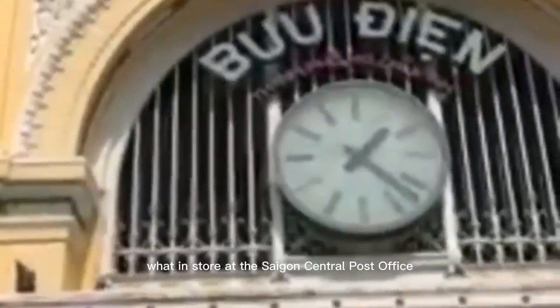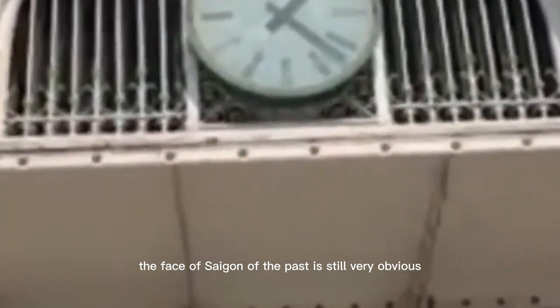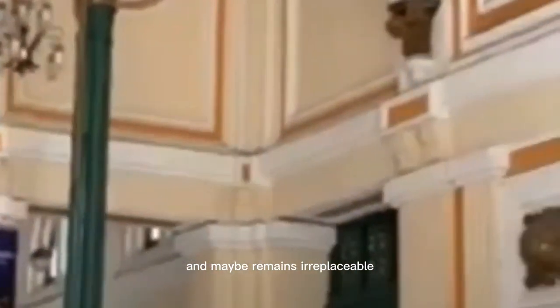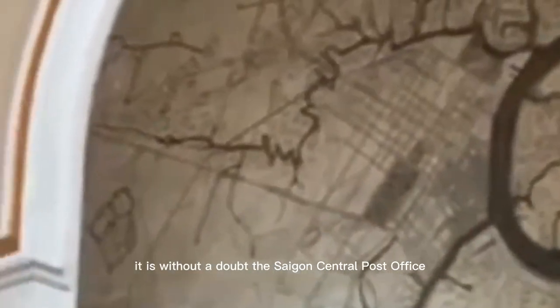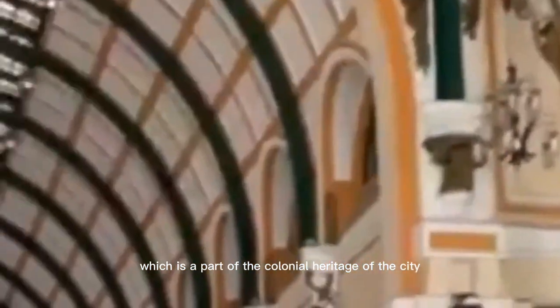What's in store at the Saigon Central Post Office? Alongside the very modern looks, the face of Saigon's past is still very obvious and maybe remains irreplaceable. If we have to name one of the most attractive sites for tourists, it is without a doubt the Saigon Central Post Office, which is a part of the colonial heritage of the city.